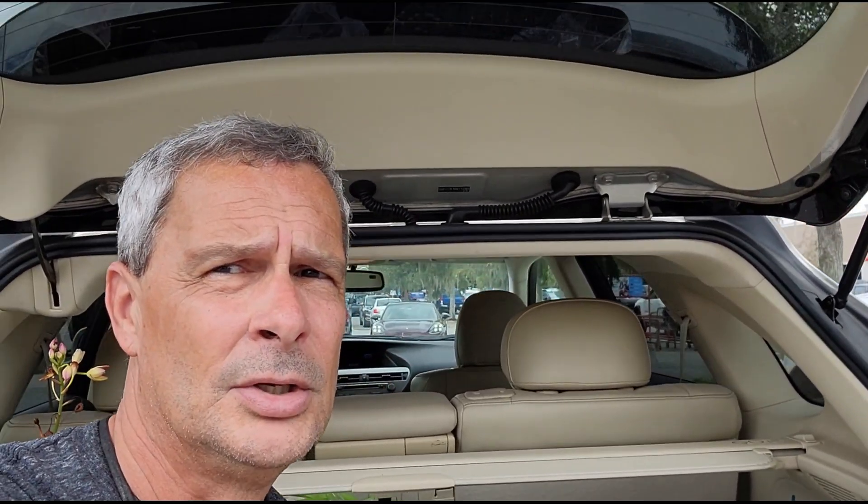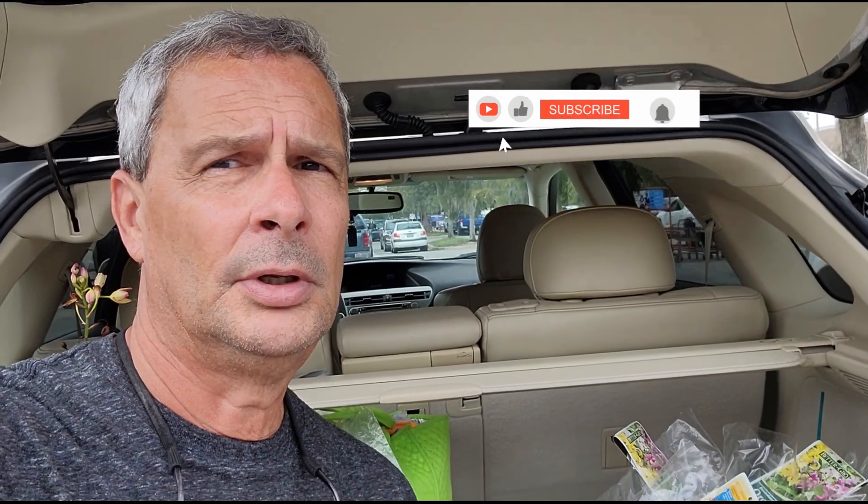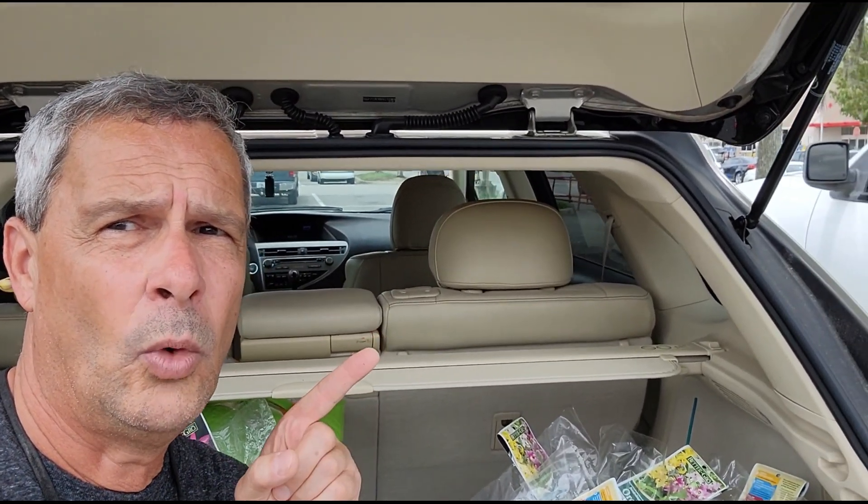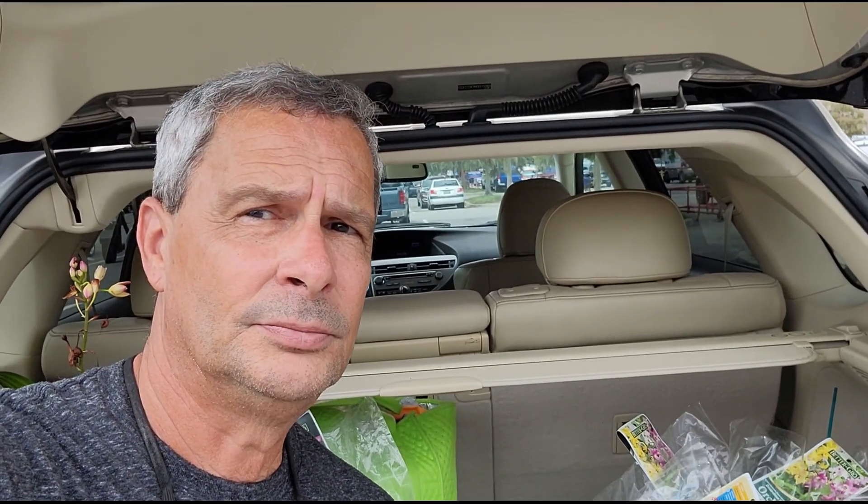This is another video without Vicky — I hope you liked it. If you like these videos, remember we are a multi-content channel. Go to our playlist and you'll find different topics: orchids, nature, history, beaches, and more. Choose what you want to watch and like, share, and subscribe. If you liked this video, watch this one here and we'll see you on the next video. Thank you.